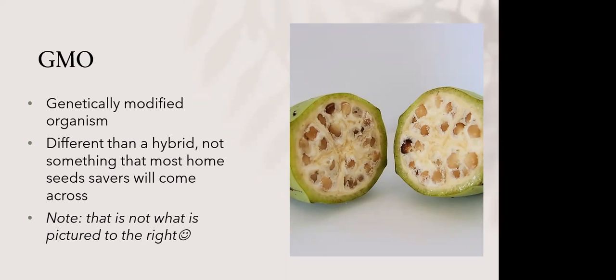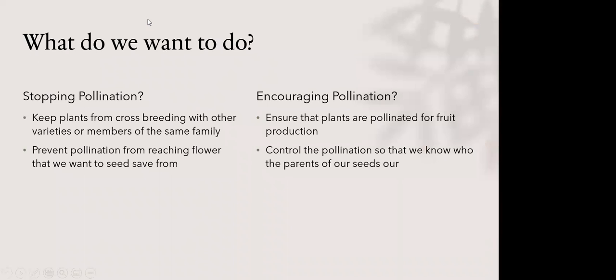When it comes to traffic control, what do we want to do? Maybe we want to stop pollination — keep plants from crossbreeding with other varieties or members of the same family. Maybe we want to prevent pollination from reaching a flower we want to seed save from. A good example: if you have different kinds of squash, you may isolate a flower after hand pollinating it. Or on the flip side, we may want to encourage pollination and ensure plants are pollinated for fruit production.